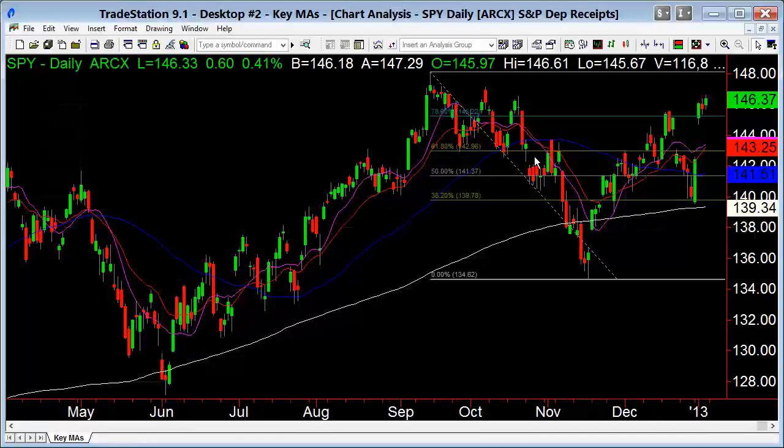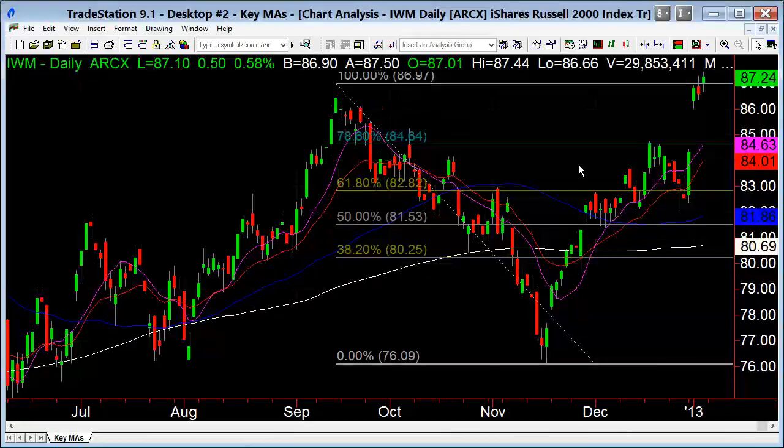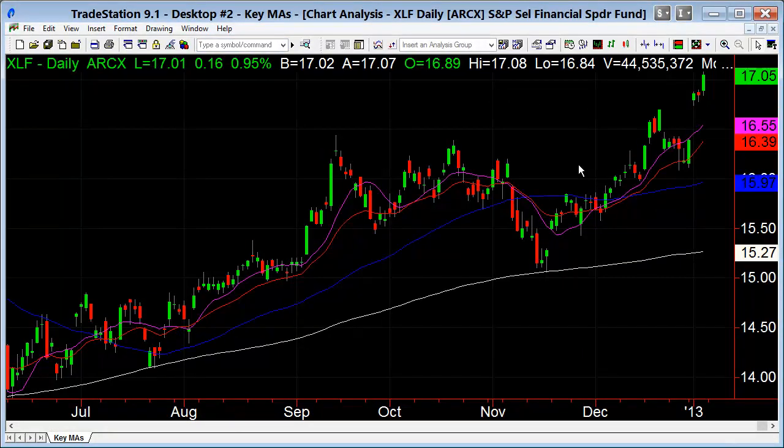Recap time. We're above the 78.6% retracement in the Dow and S&P — that suggests we're going to at least the 2012 highs. The NASDAQ is lagging, the Russell is leading, so that's good. I'd like to see the NASDAQ doing better, but the S&P is strong because of the financials — performing swimmingly. As long as that continues, it's going to be very hard for the broad market to pull in, even with technology lagging.